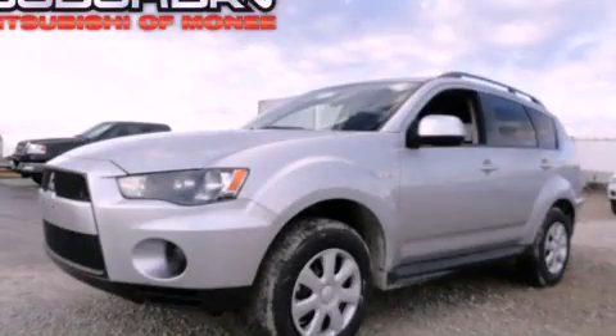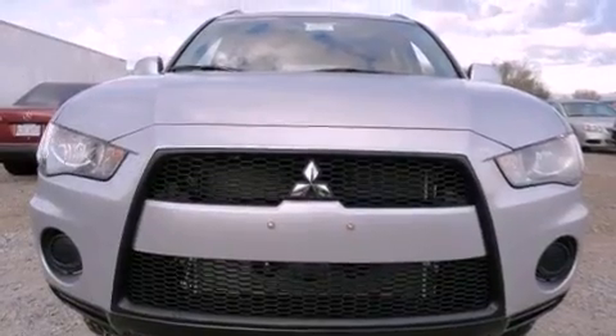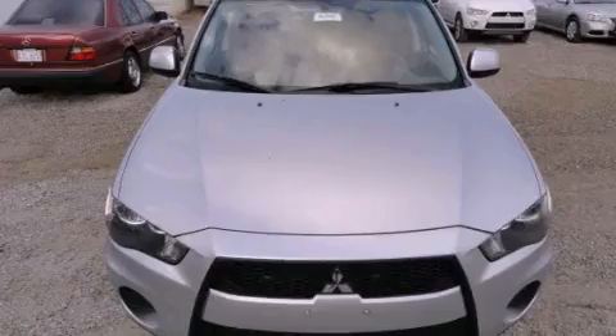This is a brand new 2012 Mitsubishi Outlander — a car-like ride in space like an SUV. It has a 2.4-liter four-cylinder engine and a continuous variable transmission.